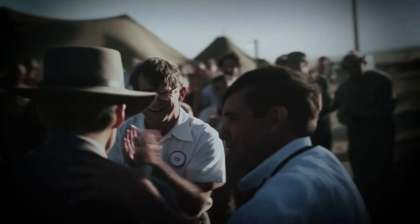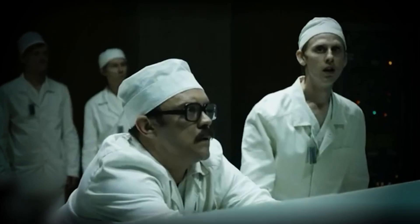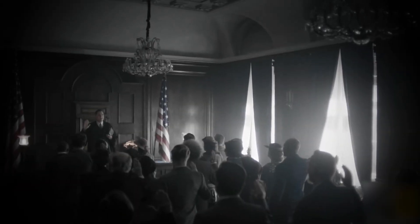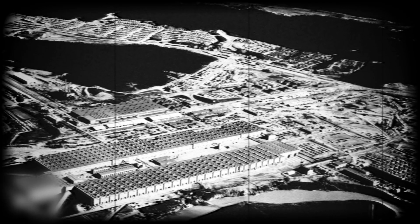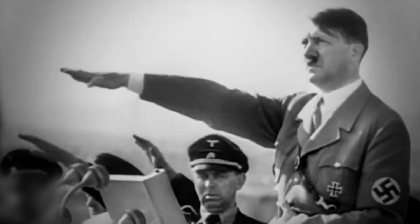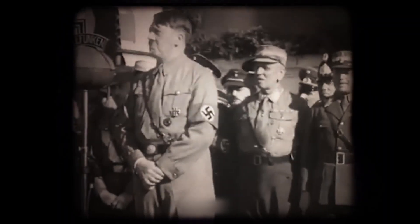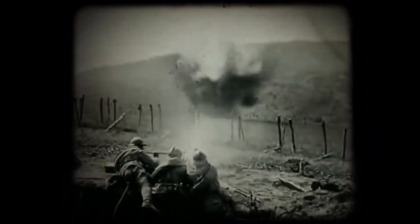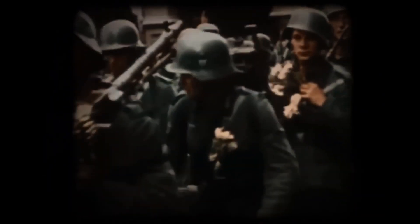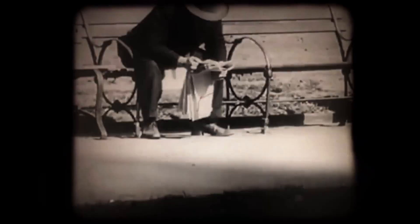As devastating as its effects were, still scientists and politicians gave their heart and soul to develop this man-made disaster. In 1939, the US government initiated the Manhattan Project, which was led by General Leslie Groves with the mission to develop and build the first atomic bomb. This was in response to the fact that Nazi Germany might build their own atomic bomb. The Manhattan Project was a top-secret research and development project during World War II, named for the Manhattan Engineer District of the US Army Corps of Engineers, which was responsible for the project's management.